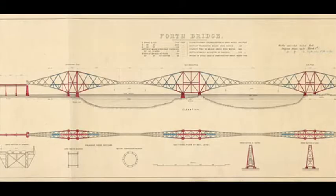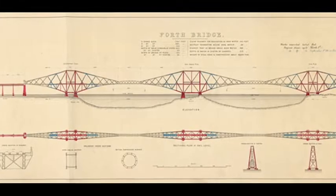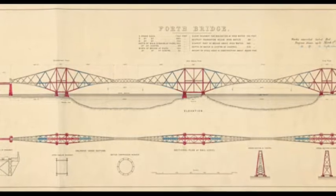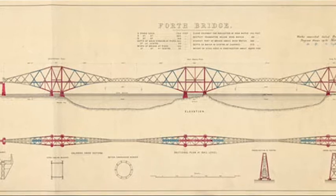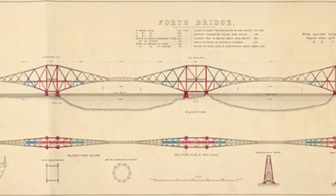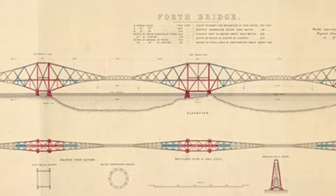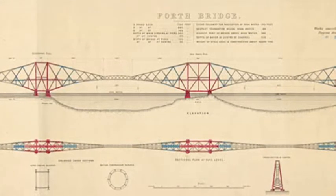The Forth Bridge stretches almost 2.5km across the Firth of Forth, a large estuary area to the west of Edinburgh. The bridge, which features two main spans of over 500m each, continues to operate as a vital rail link between Fife and the Lothians.